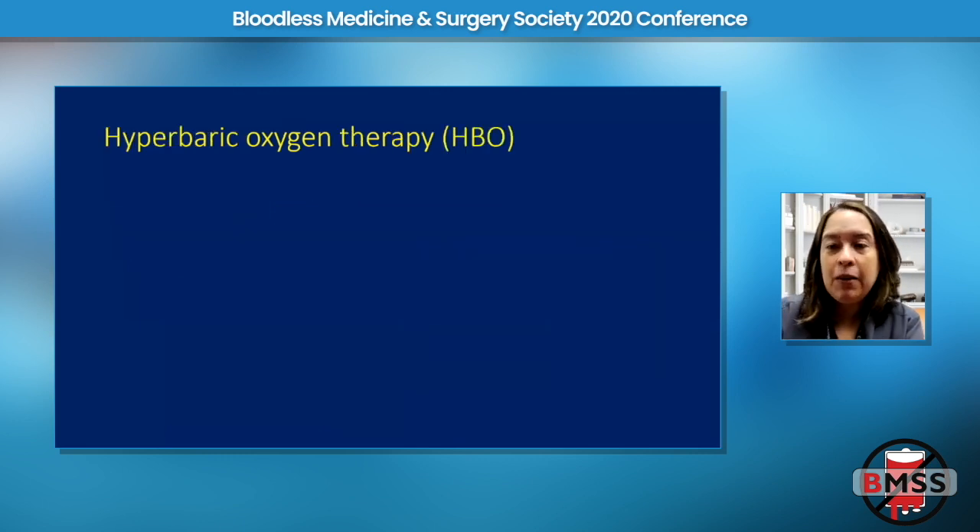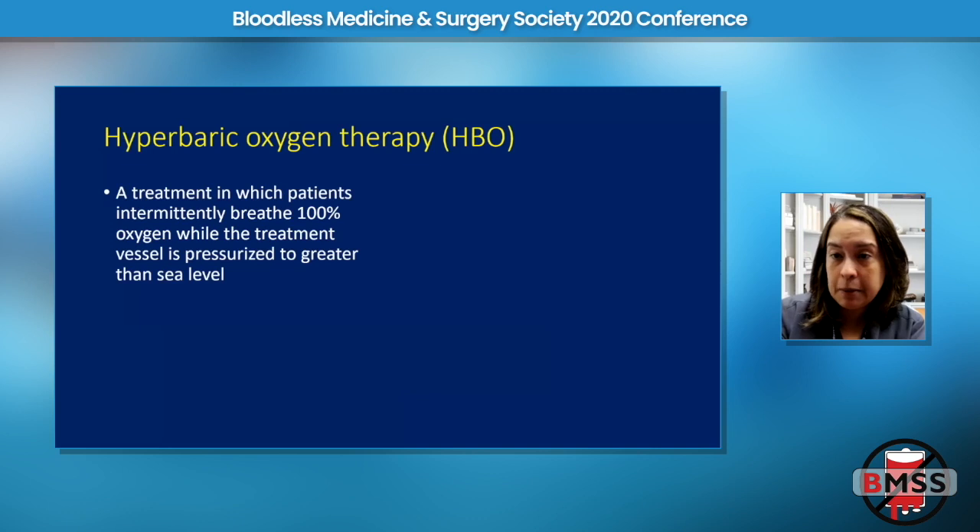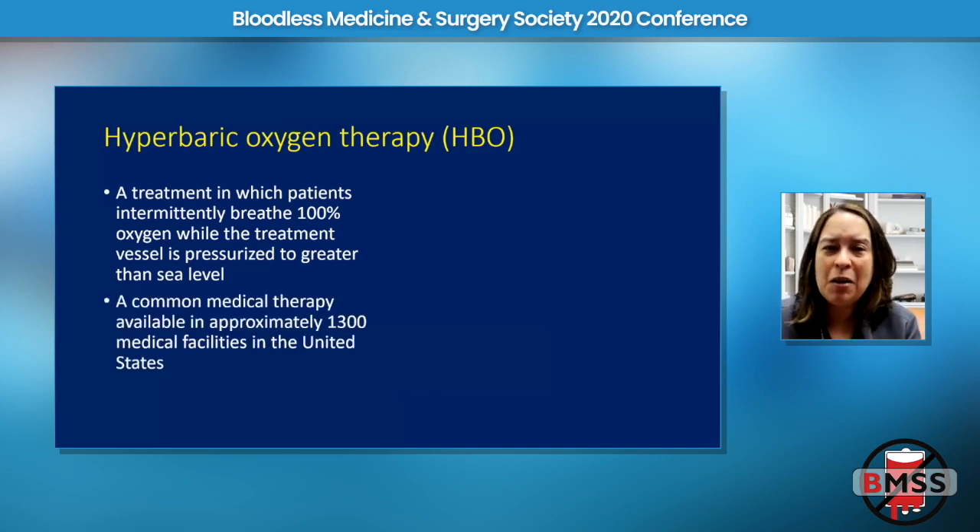Hyperbaric oxygen therapy is defined as a treatment in which patients breathe 100% oxygen while the treatment vessel or hyperbaric chamber is pressurized to greater than sea level. This is actually quite common in hospitals in the U.S. and Europe — there are hyperbaric facilities in around 1,300 medical facilities nationwide. Even if you're not aware of it at your hospital, it's probably there, often used in outpatient wound centers for diabetic foot wounds.